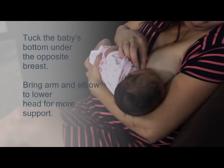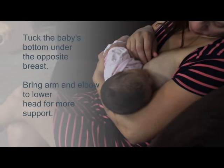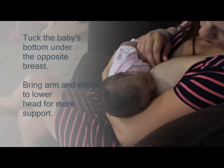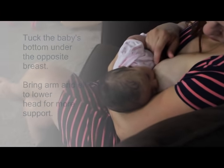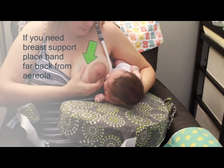Bring your arm to baby's lower head and neck for support. Use your elbow to pull baby's bottom even closer. Some mothers find they need to support their breasts during feedings, while others do not. If you need breast support, make sure your hand is far back from the areola.